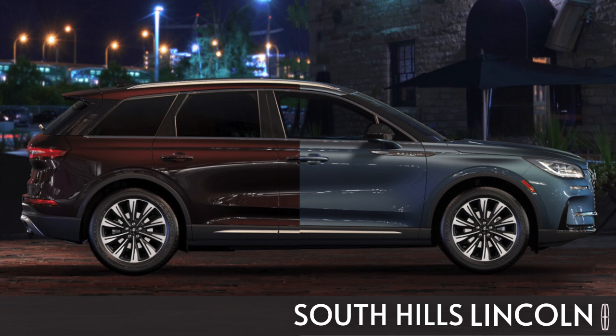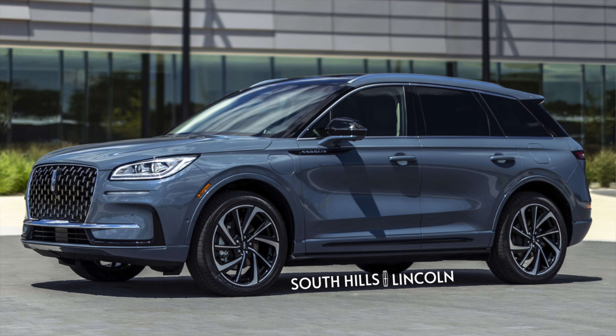They added two new colors and got rid of one from the 2022. I wanna talk about what we can expect from these colors and what they really are. I did a video on the exterior colors, and also a video about all the changes they're making to the 2023 Corsair.